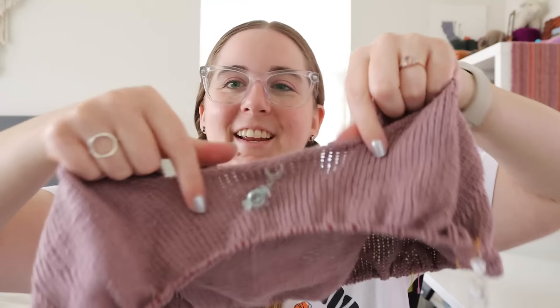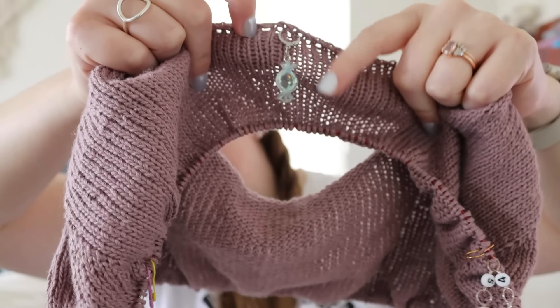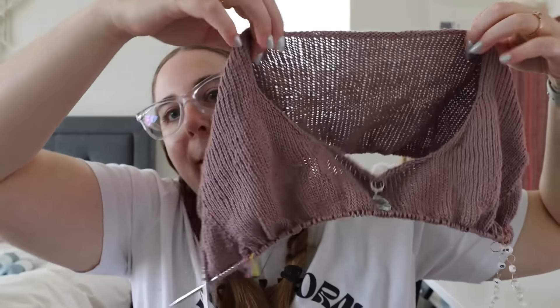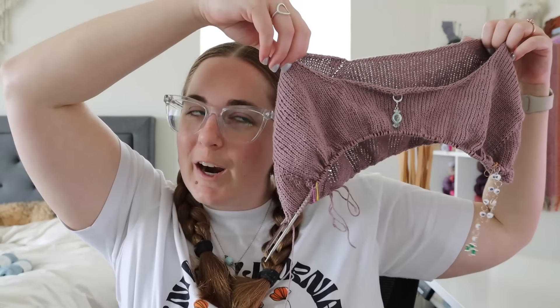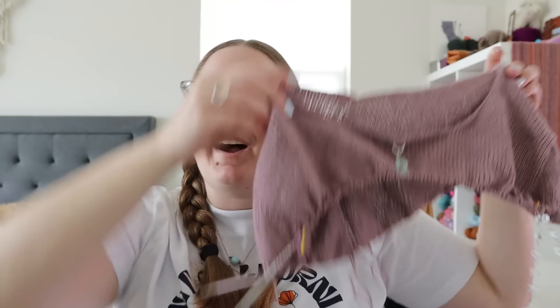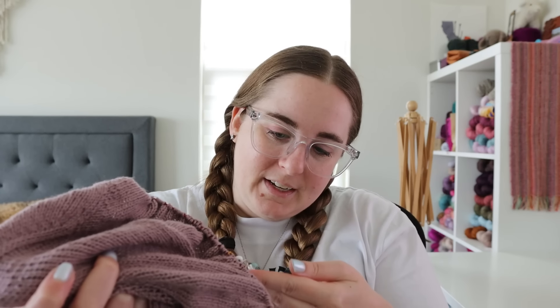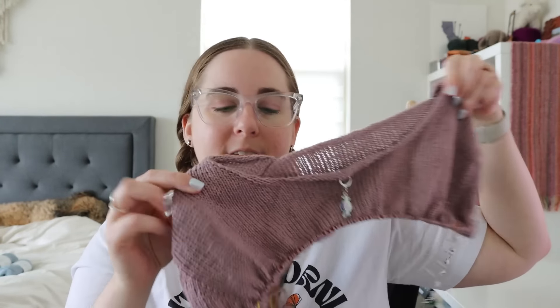It doesn't look like that much. Here's my progress keeper that I put on from last week. So you can see there's definitely a couple inches — maybe two inches of progress there. But this is a sport weight yarn, so it's definitely going a little bit slower compared to like my Farnam Tee where a week into it I had the front panel basically done. I still have about 25 more rounds before I'm done with the yoke.